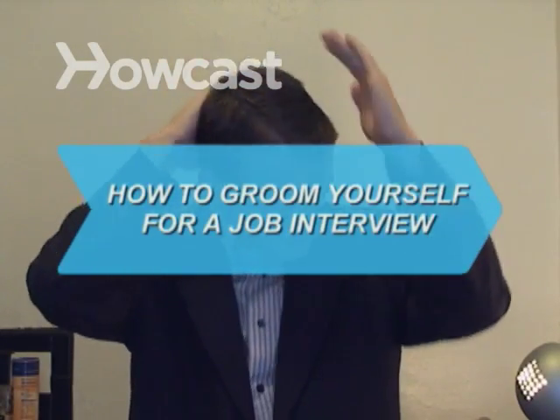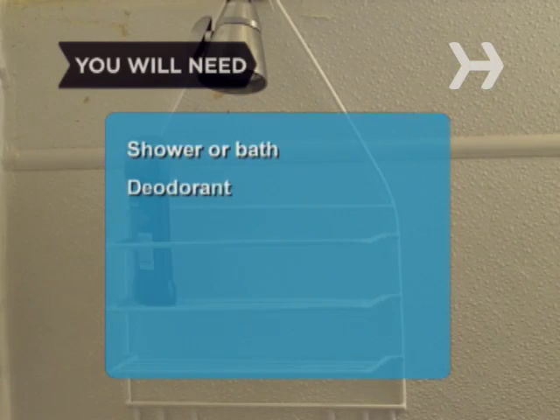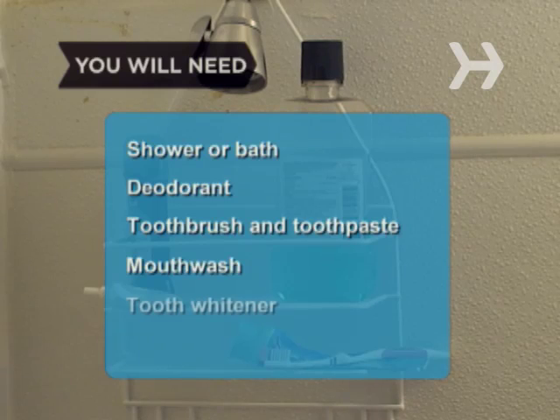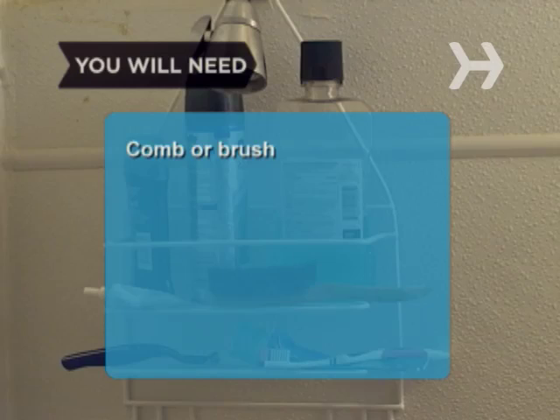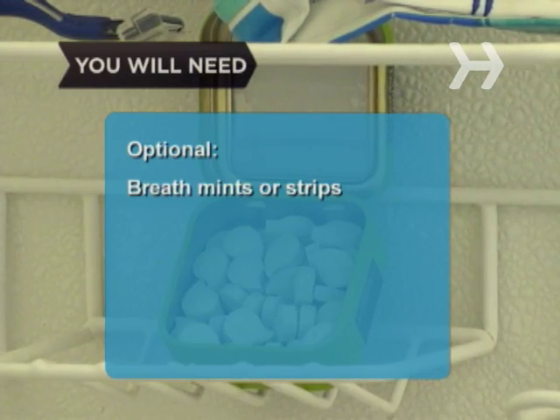How to Groom Yourself for a Job Interview. Prove to a potential employer that you really want the job by showing up properly groomed. You will need: a shower or bath, deodorant, toothbrush and toothpaste, mouthwash, tooth whitener, shaving cream and a razor, a comb or brush, manicure, and breath mints or strips.